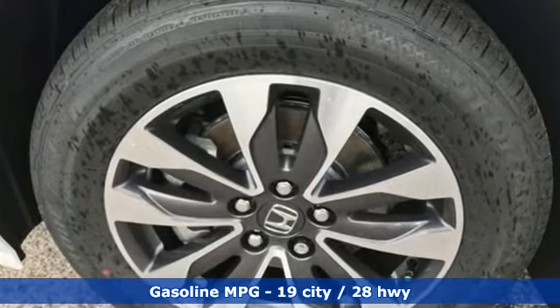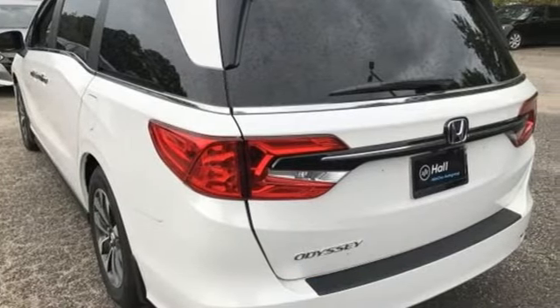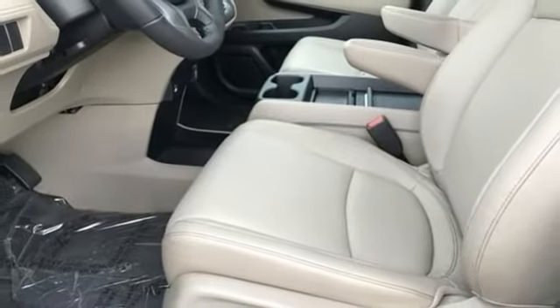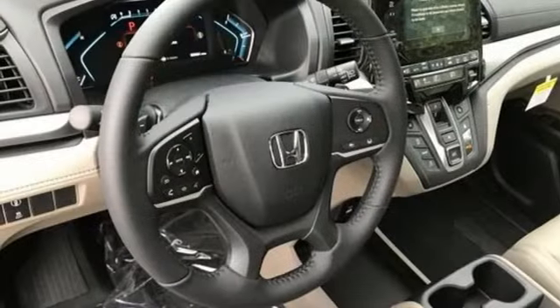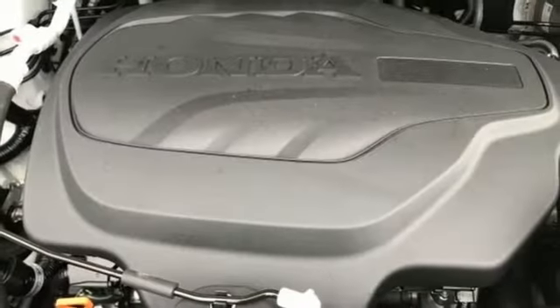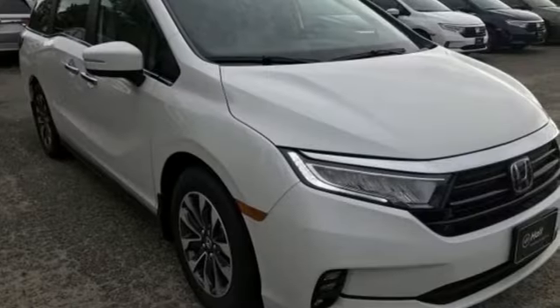Memory exterior door mirror settings, front heated leather bucket seats, streaming audio, auto-dimming rear view mirror, AM/FM satellite radio, remote engine start, dual zone climate control, automatic transmission, power sliding and tilting sunroof, digital instrument gauges, and V6 engine.